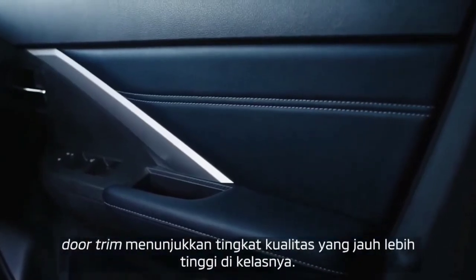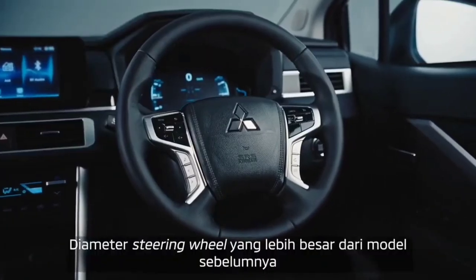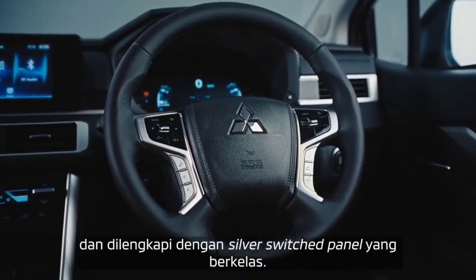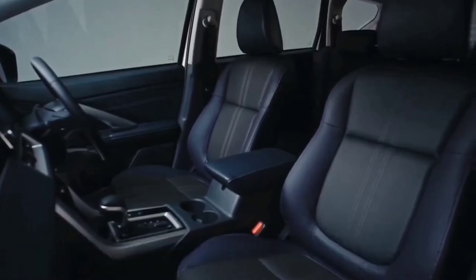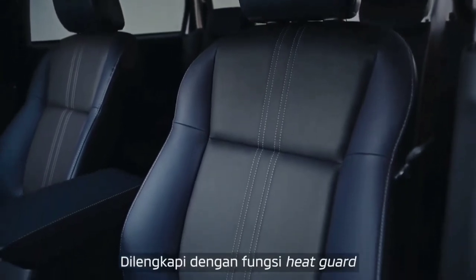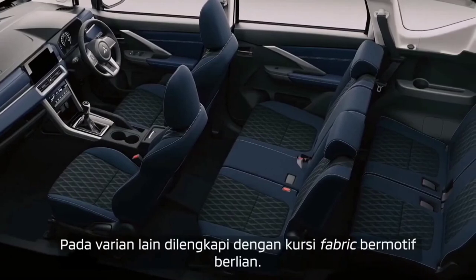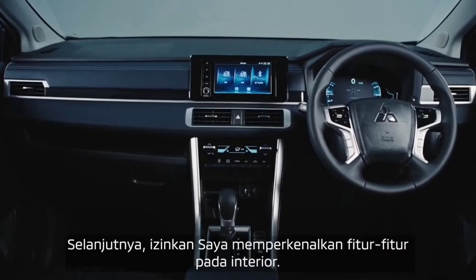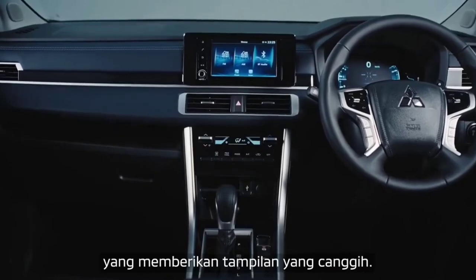But with all that grunt, will it guzzle fuel? The Triton may not be the most fuel-efficient vehicle on the market, but it knows how to stretch those gallons of diesel. With a capacity of about 19.8 gallons of fuel, this bad boy could cruise for nearly 541 miles on a full tank — pretty impressive for a hefty four-by-four dual cab. The onboard fuel calculator is also very accurate.